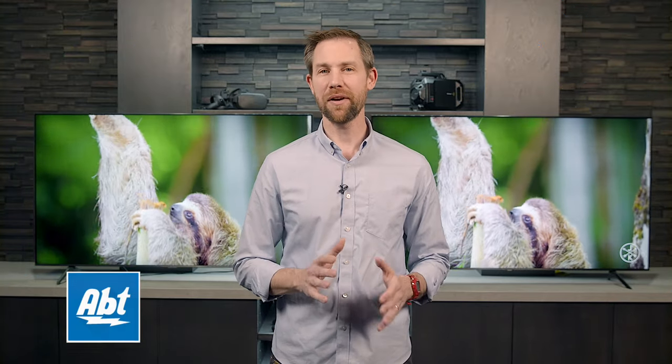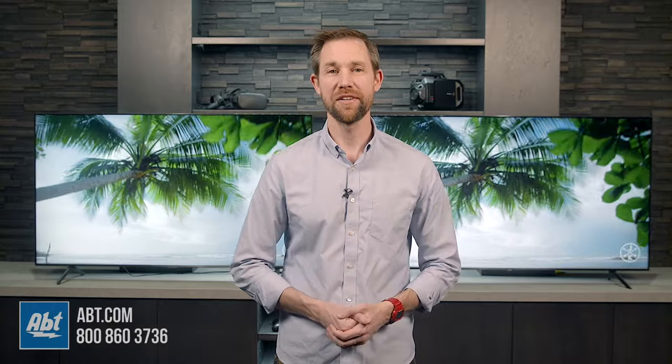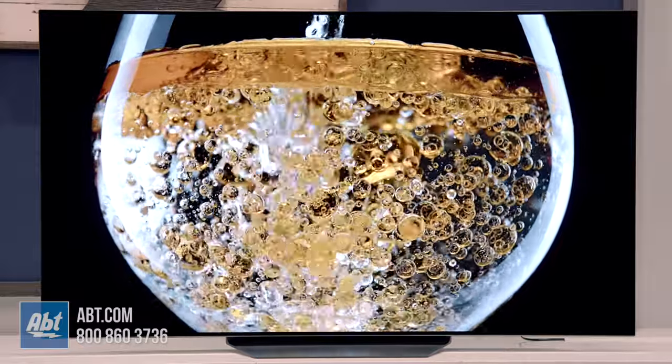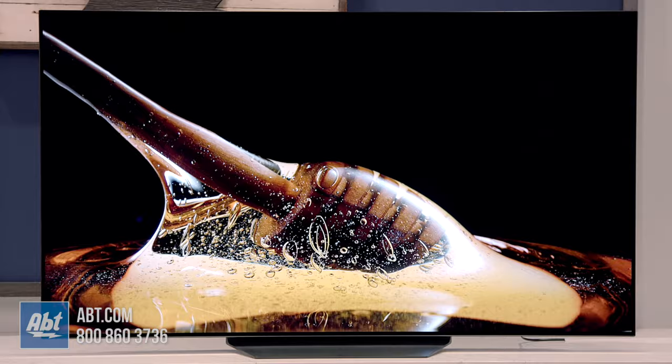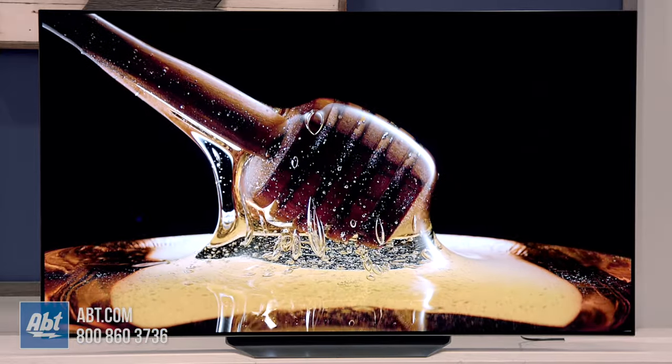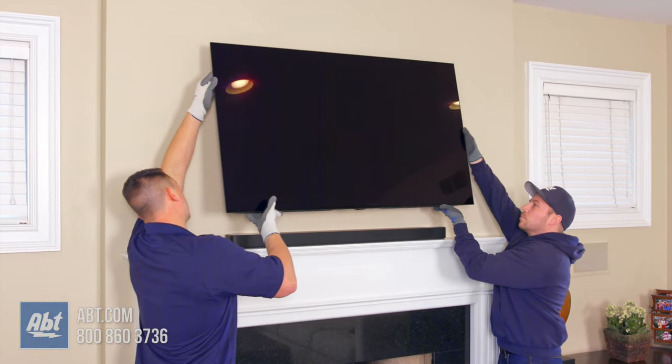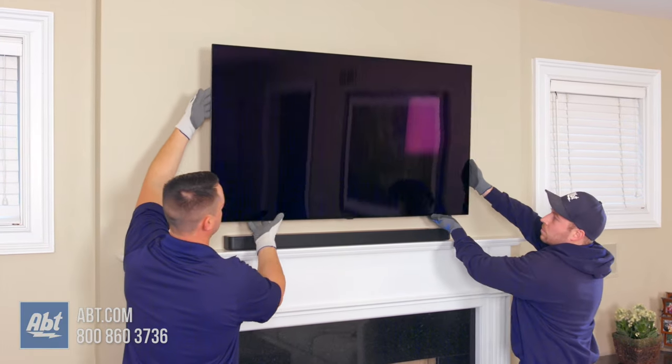Hey everybody, Carl here from APT. We wanted to make a quick video about some basic things to consider when you're purchasing a new television. These are just suggestions, and obviously aren't going to be for everyone, but they're tips we've found to be helpful for first-time TV buyers, or just someone who needs a little guidance without going into all the technical details. First off, you'll want to consider screen size — make sure to take into account the space where the TV is going to be installed, especially if there's anything surrounding it that might get in the way.